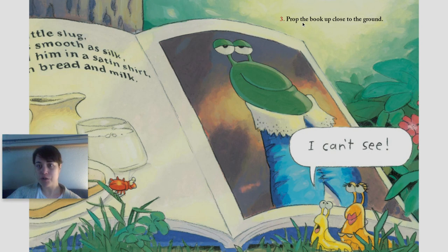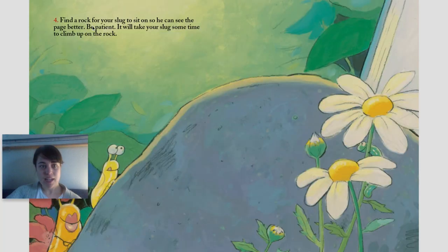Number three: prop the book up close to the ground. I can't see. Number four: find a rock for your slug to sit on so he can see the page better. Be patient — it will take your slug some time to climb up on the rock.